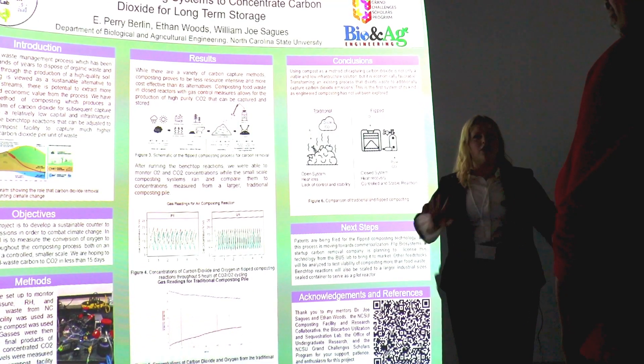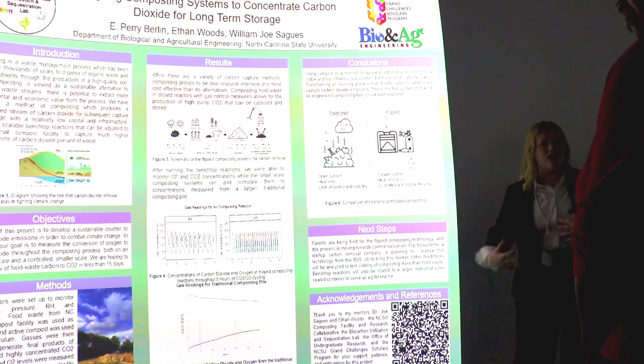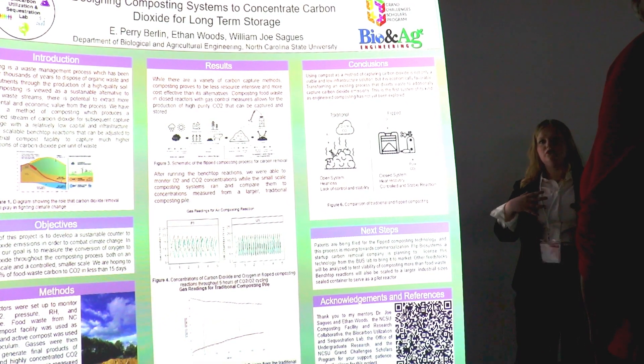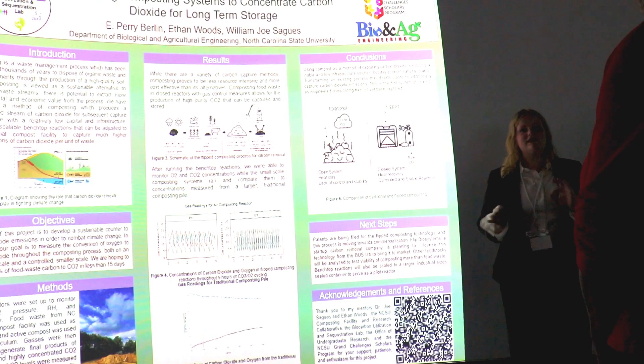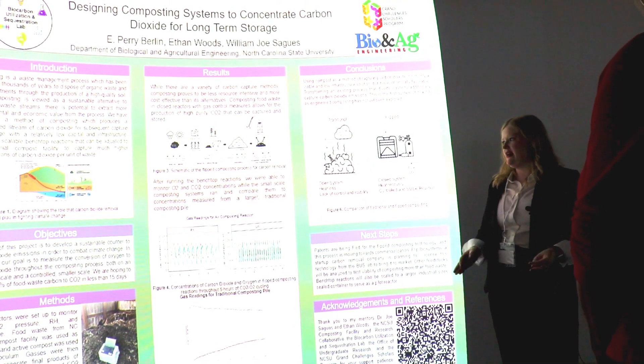This research has gone in two paths this summer. First, in the lab we have set up small scale reactors that mimic composting conditions to measure what concentrations of carbon dioxide and oxygen we can get from these composting reactions.